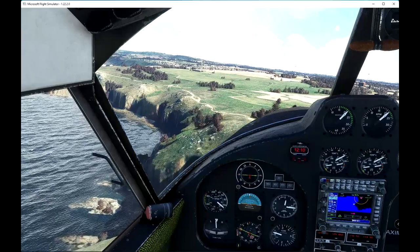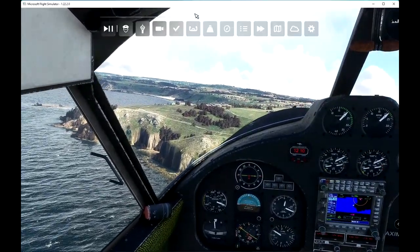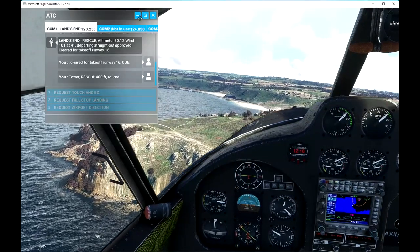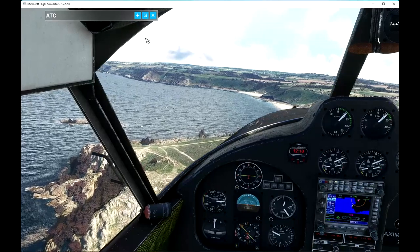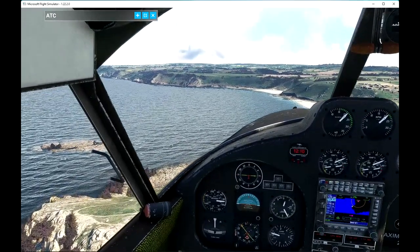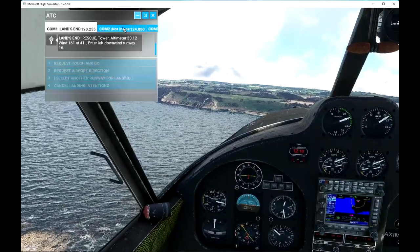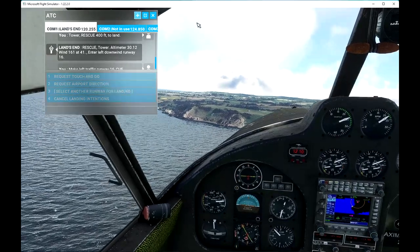So, we better contact the control tower now. Where's the full-stop land? Tower, Romeo Echo Sierra Charlie Uniform Echo, 400 feet to land. Romeo Echo Sierra Charlie Uniform Echo Tower: altimeter 3012, wind 161 at 41. Enter left downwind, runway 16. Make left traffic runway 16, Charlie Uniform Echo.